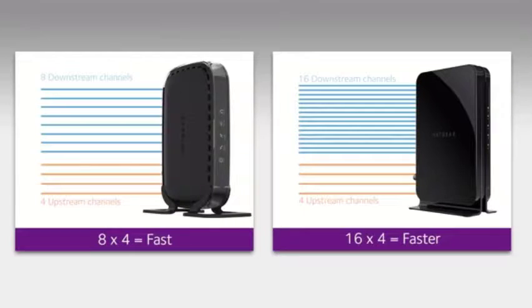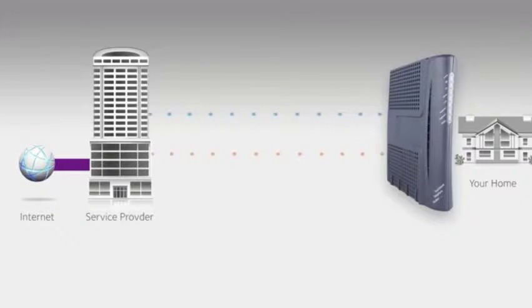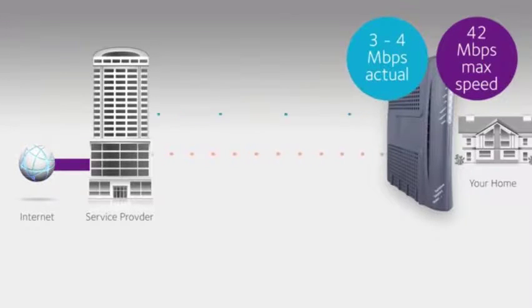8 downstream and 4 upstream channels is fast; 16x4 is better. For example, a standard Wi-Fi cable modem using DOCSIS 2.0 can only handle a single download and a single upstream channel. When there's congestion during peak usage hours on your provider's network, download speed will be limited to what's available per channel.